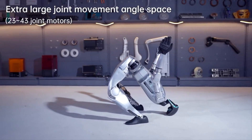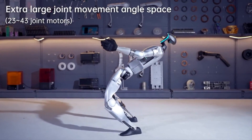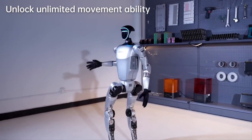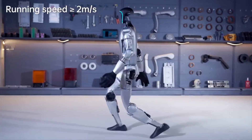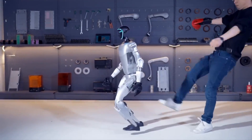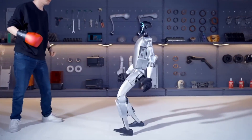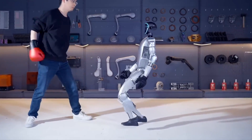Overall, the Unitree G1 is in my opinion a real game changer, especially if they can reduce the price point. The combination of flexibility, stability, dexterity, and affordability opens up new possibilities in the field of robotics. I really can't wait to see what researchers and developers achieve with this platform when it starts shipping soon, because based on the demo and their website, this could be a really cool robot that's very affordable for anybody if they bring the price down a bit further.